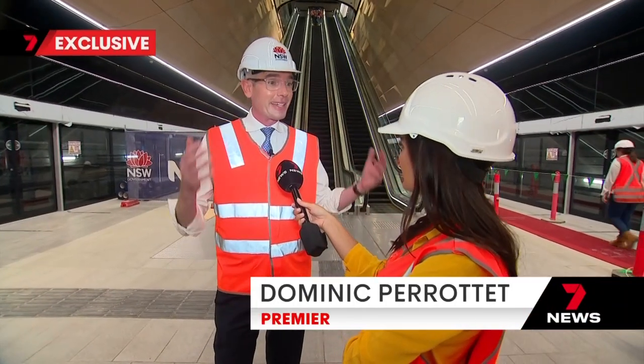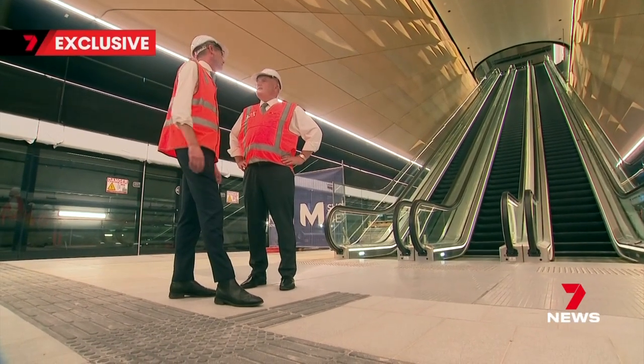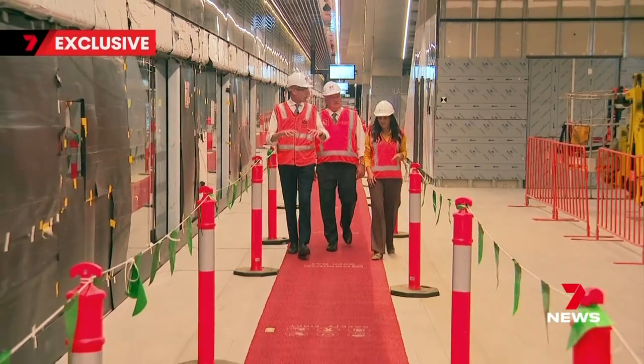It's happening so far under the ground, people can't see it. But when it opens, it's going to transform the way we get around the city — eventually connecting Sydney's northwest to its southwest. Central Station is appropriately the central piece of the puzzle.